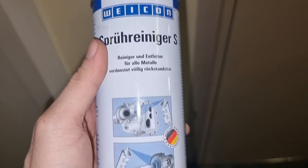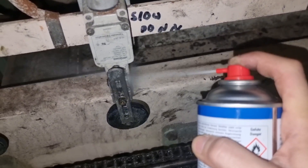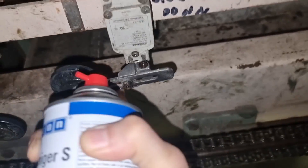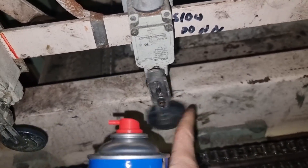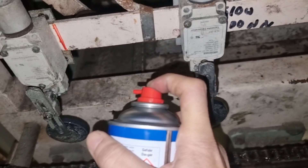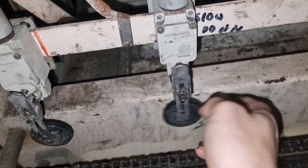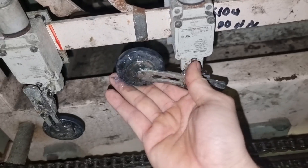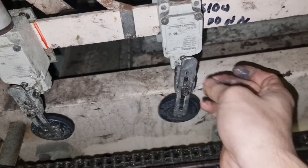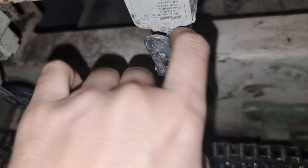I'll be using this spray cleaner to free all the dirt from our limit switch and then apply lubricants so that this condition will not happen again — because it's quite unsafe if this happens while crew are inside the lift. I applied this spray to all the limit switches, exercised this limit switch plenty of times, and after ensuring it is really free-moving and no longer getting stuck, I applied lubricants to all these limit switches.